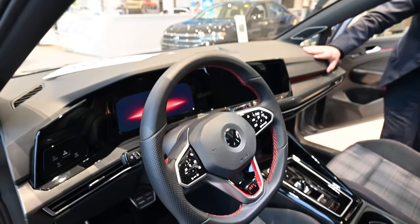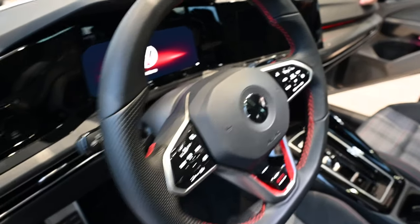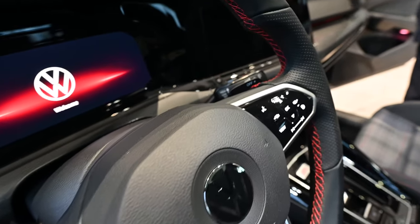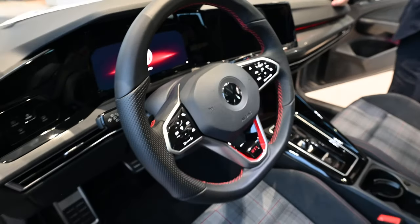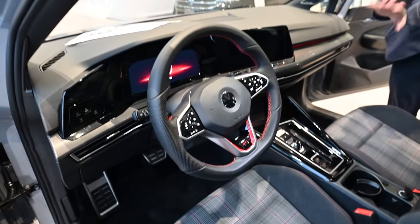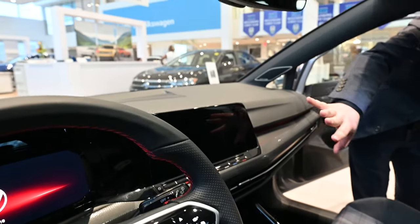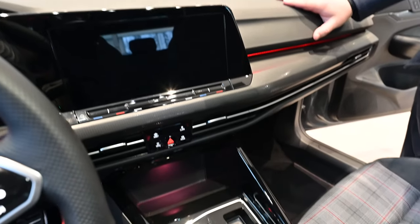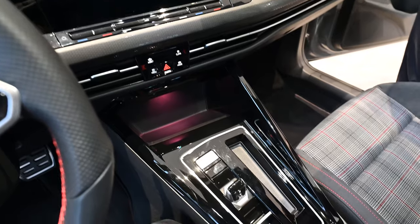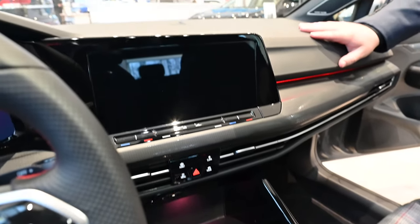This one has the DSG transmission, so you've got paddle shifters on the back which feel really nice while driving — perfectly placed with a nice click when you upshift and downshift. Heated steering wheel, full digital display, and the new display is really sharp. There are no physical buttons on any of these GTIs anymore, so everything is very simple, clean, and sleek.